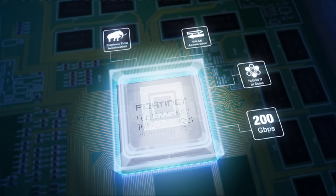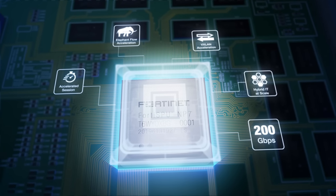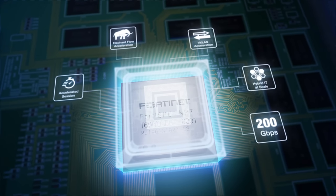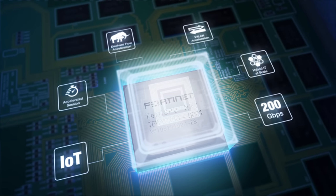Accelerated elephant flows with encryption will power high-bandwidth applications without losing performance. Faster session setup and logging allow high performance and stability in demanding environments, as well as IoT environments with millions of connections.